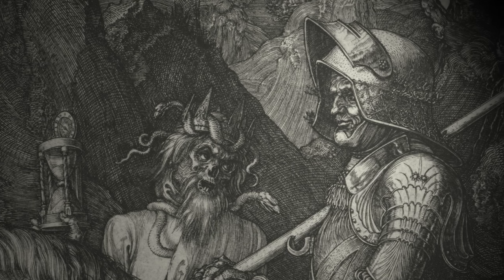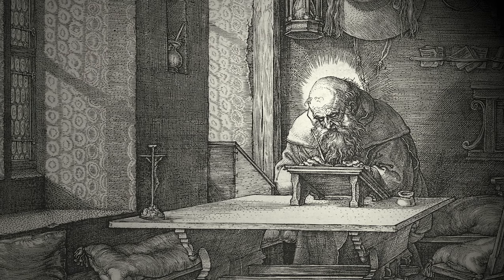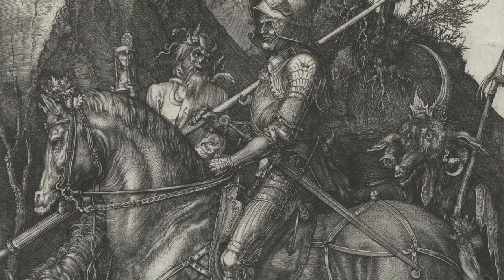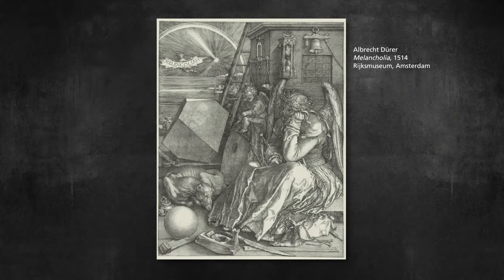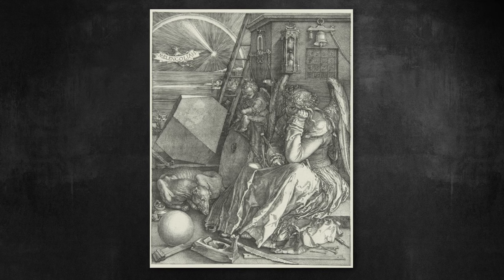The culmination of this came in the prints he produced in 1513 and 1514, which are often known as his master prints. In Knight, Death and the Devil, there's a great contrast between the upright knight in his shiny armour and the monstrous figures behind him.